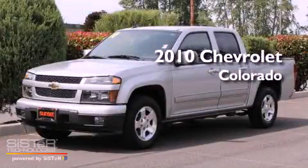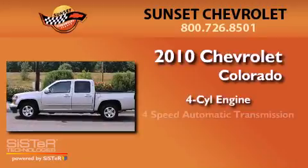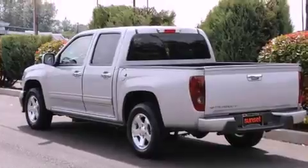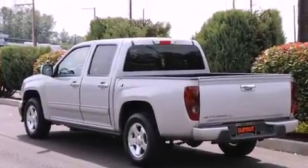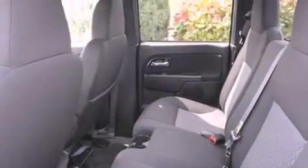This is a 2010 Chevrolet Colorado. It features a four-cylinder engine and a four-speed automatic transmission. Its top features and packages include the convenience package, the appearance package, a low-tire pressure indicator, and traction control and stability control systems.